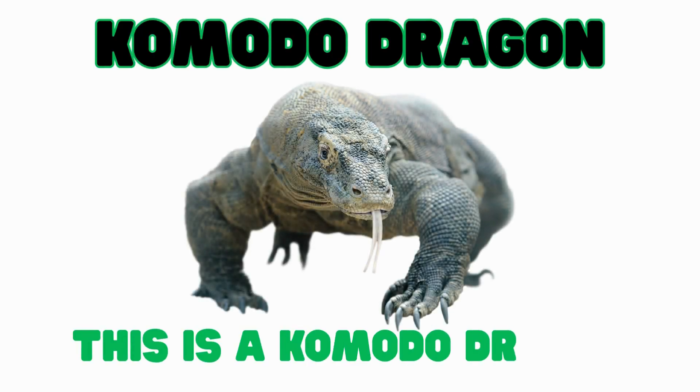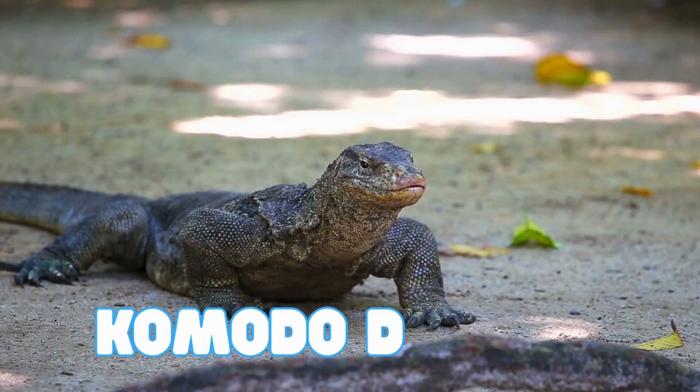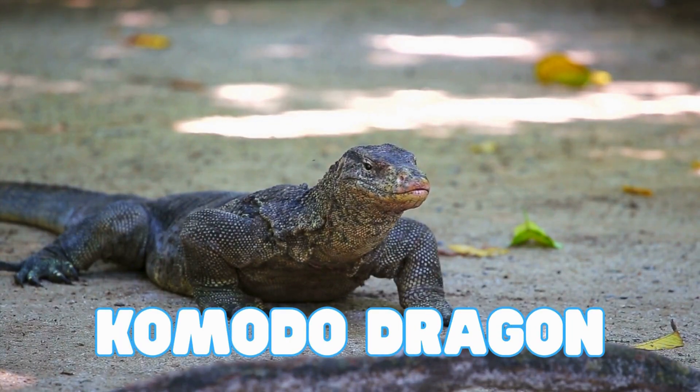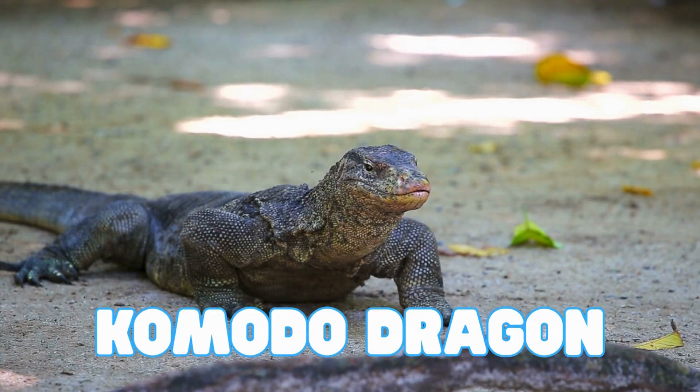This is a komodo dragon. Komodo dragons are the biggest lizards in the world. They are very strong. The komodo dragon is the heaviest lizard and can grow as long as a car.